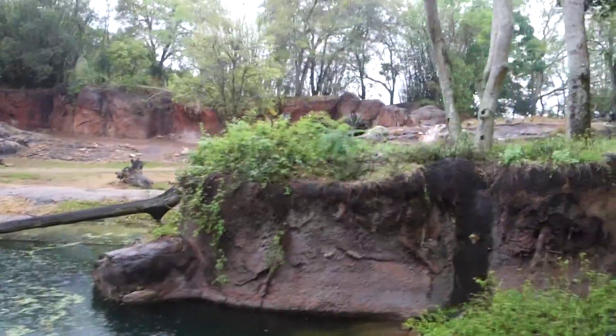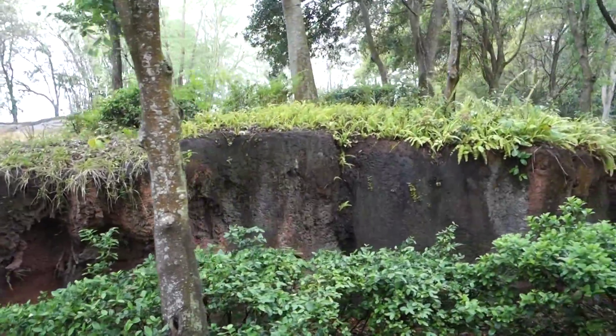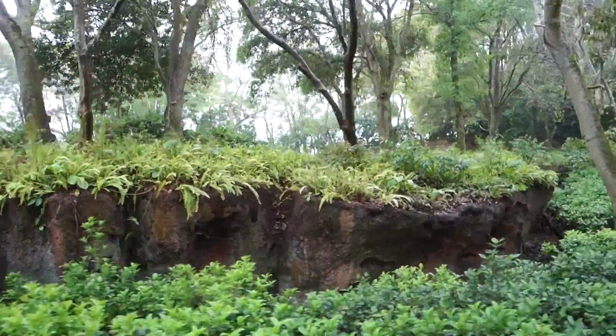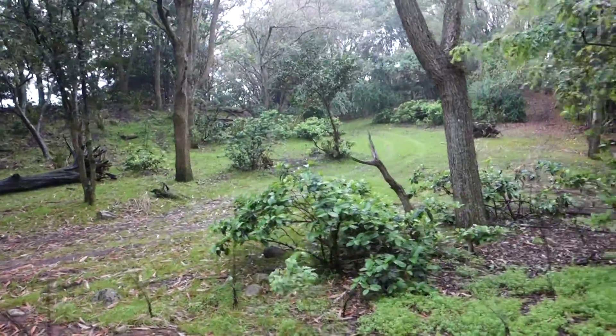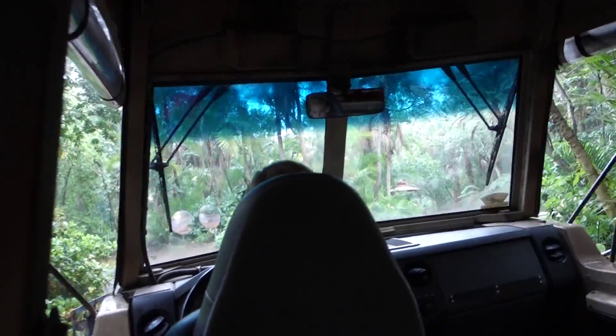On our left up here there are two greater kudus. These two are female because they don't have horns on their heads — the male greater kudus have the horns, the females do not. They're just a type of antelope, and it looks like these greater kudus are staying in that shade over there to hide from the rain.